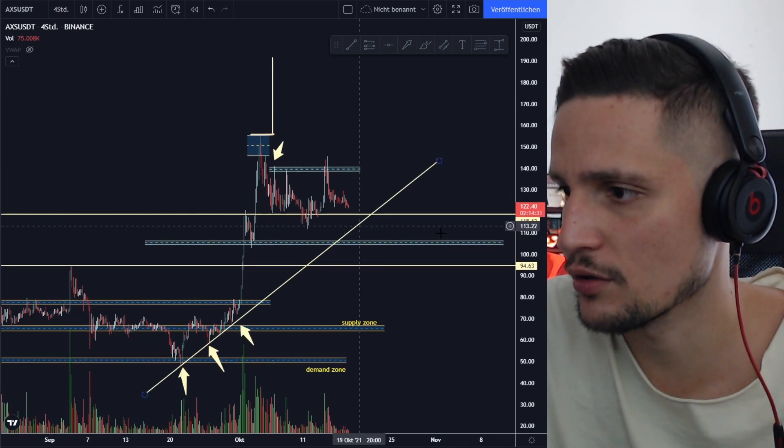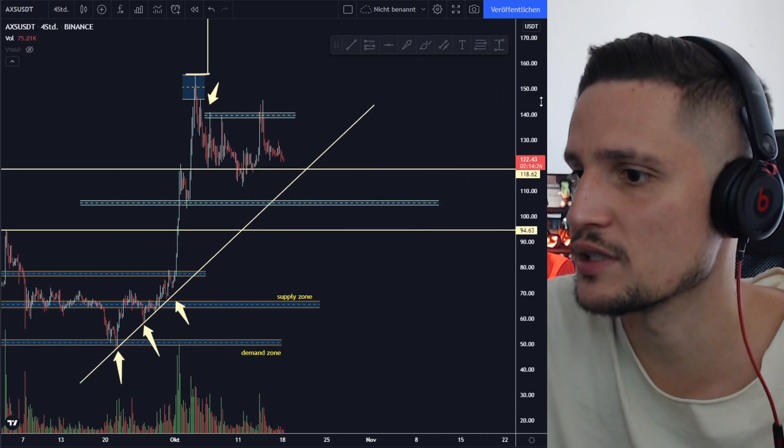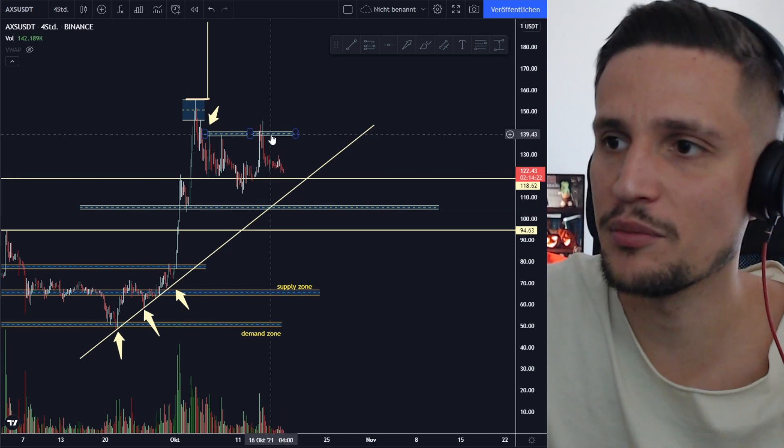I'm definitely still very bullish on AXS as long as we are not breaking this support around $113. And even if we do break it, we have a huge support around $105. If we fall below $105 I will definitely keep you updated.